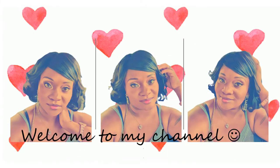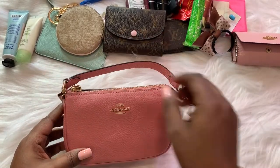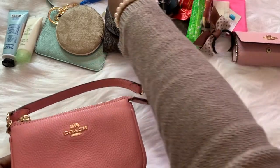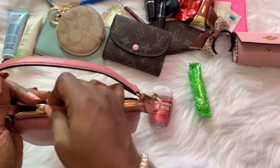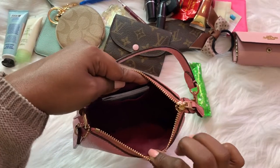We're gonna be doing a comparison of what fits inside, how I like these items, and which one I recommend you to get. I have a couple of items lined up on my table - all types of beauty products from lip glosses to mini perfumes, hand sanitizers and things like that, so we'll just see what fits.